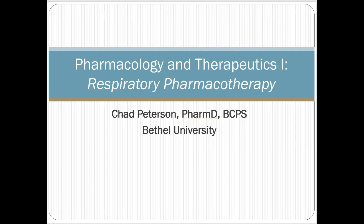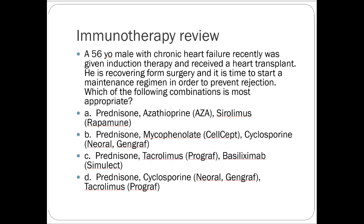We have respiratory fun stuff going on today. Inhalers, everybody likes those, right? Let's do a couple of questions, some test question examples quick.